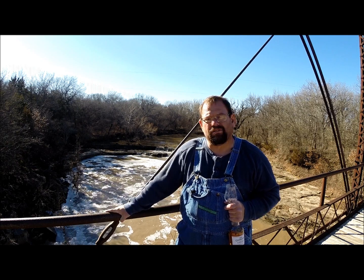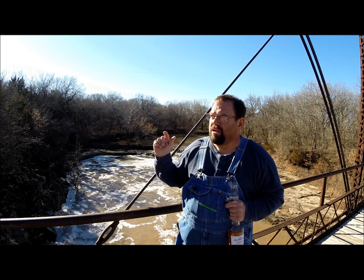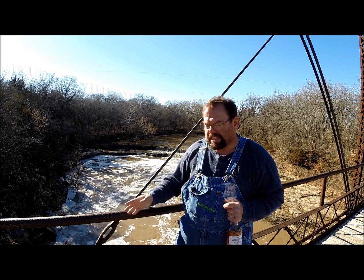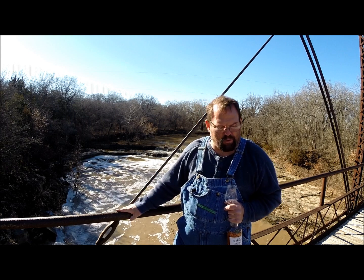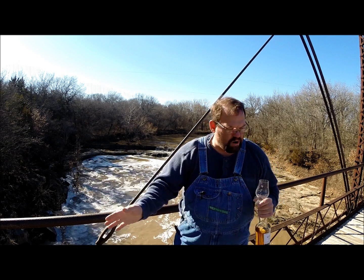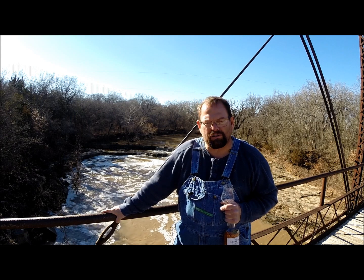Good afternoon. Today I'm in Elk Falls, Kansas, standing on a Pratt Trust Bridge built in 1893. It's on the National Historical Register. It's not used anymore — they've taken the roadway up. It's got what looks like four-by-four oak beams across it now, all redone. The bed is just for foot traffic only; you can't drive across or anything.